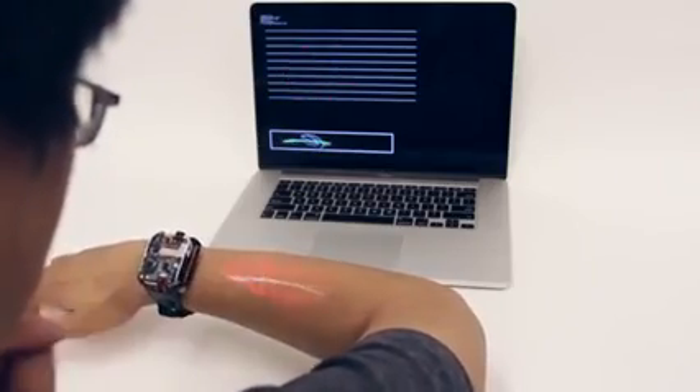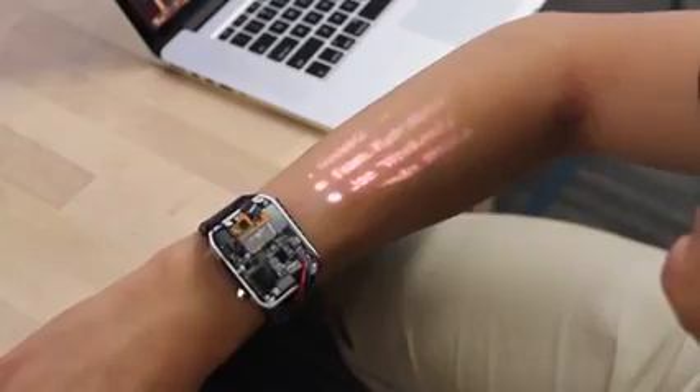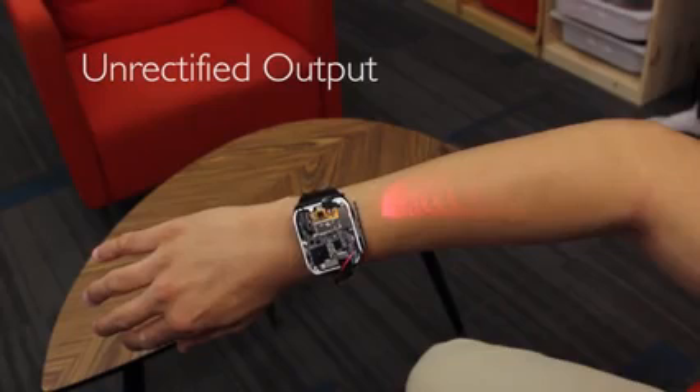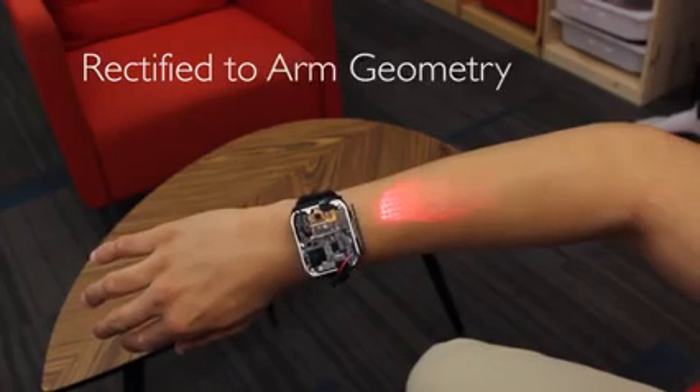For output, we developed a 15-lumen scanned laser pico projector, capable of shallow angle projection on the body. This is bright enough to be seen outside. Our software must rectify interfaces onto the complex geometry of the arm, and also perform luminance correction.